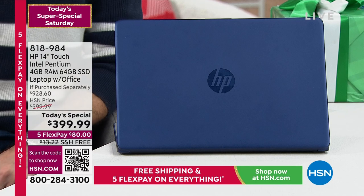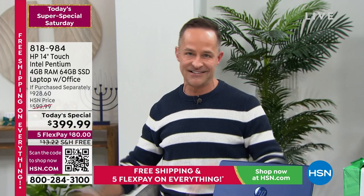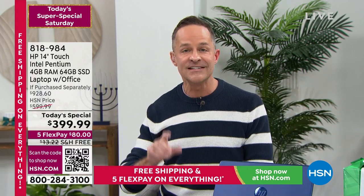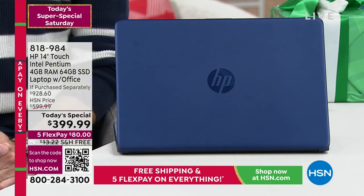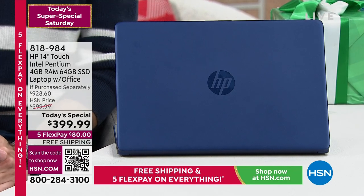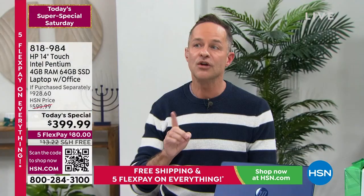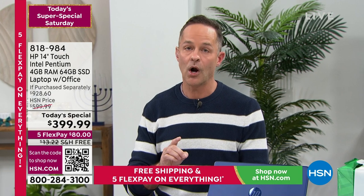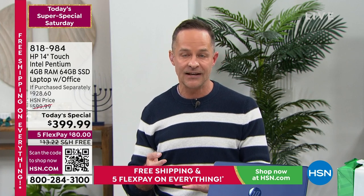Here's something really cool: the number one selling brand at HSN — across health and beauty, fashion, jewelry, fitness, kitchen, home decor, and outdoor — is HP. Those of us at HP are very proud of that and work very hard to stay in that pole position. One of the things we do to stay there is bring exclusive items to HSN customers.